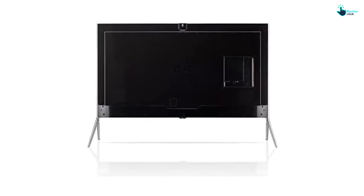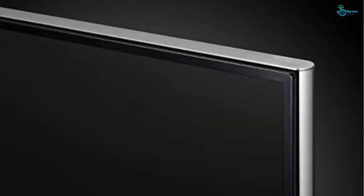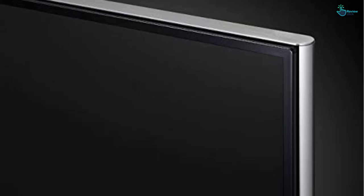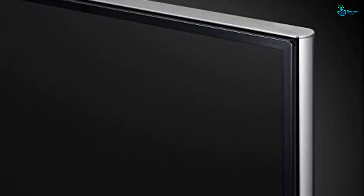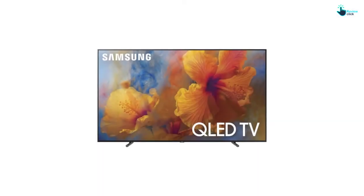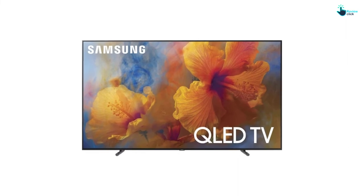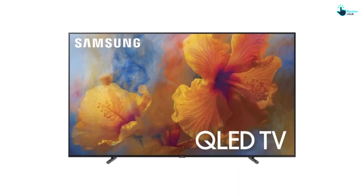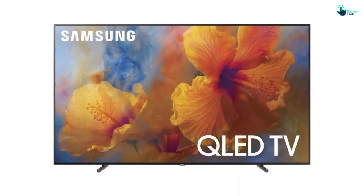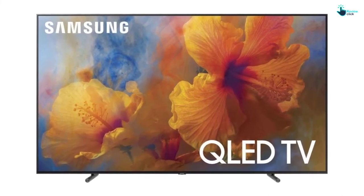This smart TV makes it easy to connect to content from providers like Netflix, Hulu and YouTube. It comes with a Magic Remote, and sharing is easier as it is compatible with smartphones as well as other home networks. It has built-in Wi-Fi connectivity. This 4K 3D TV comes with 4 HDMI, 3 USB, 1 RF, 1 composite, 1 LAN, 1 RS-232 and 1 optical audio out inputs.